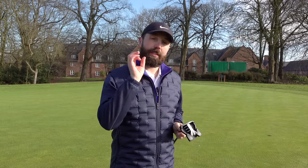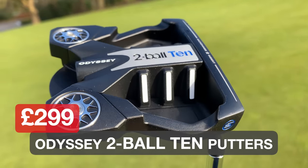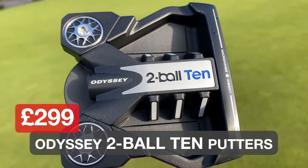Everything sounds great so far, right? But it's not all rosy — there's a big downside: the price. These putters are 300 pounds when they come out, 299 pounds for a putter. So it's quite pricey. Let's give it a roll and see if this could be my new putter.